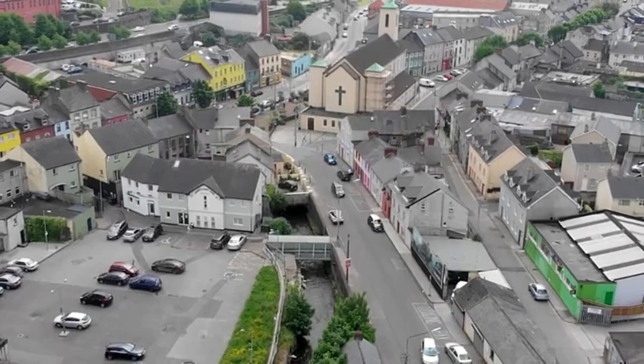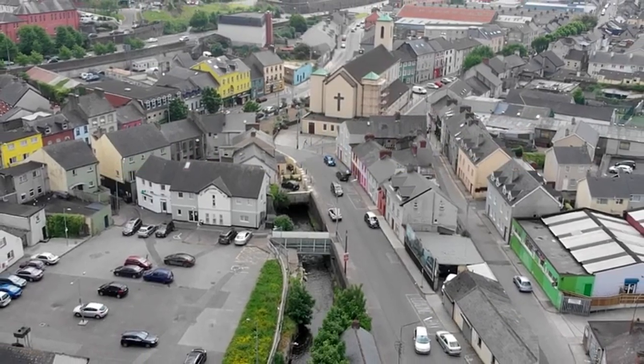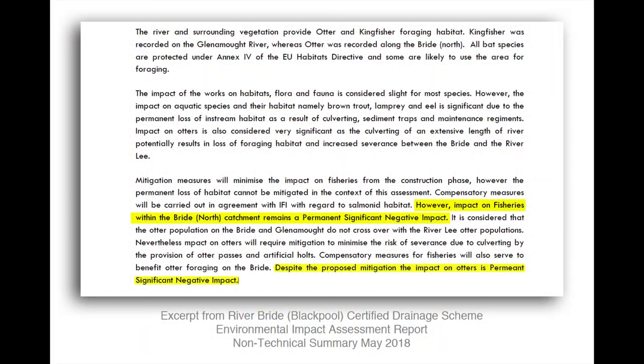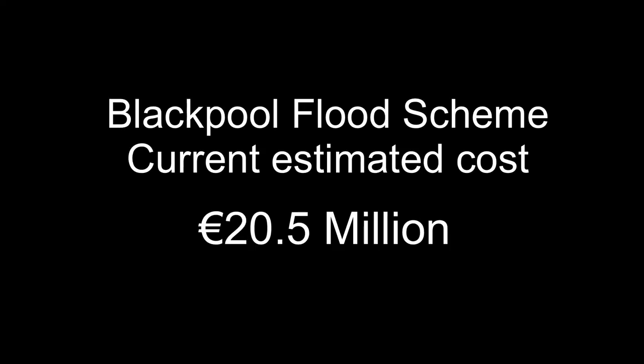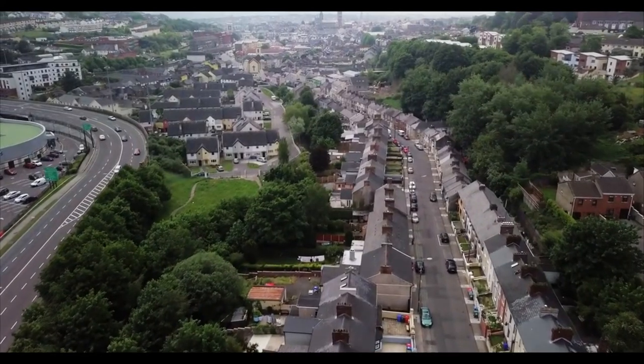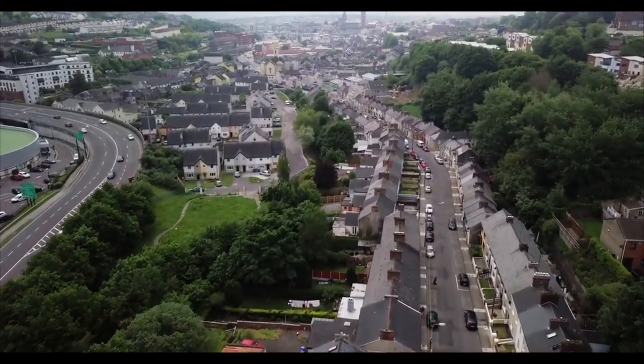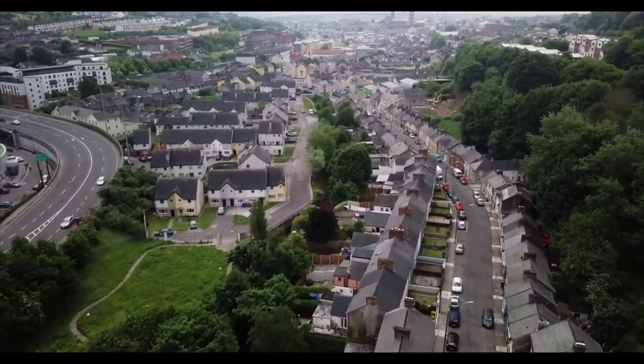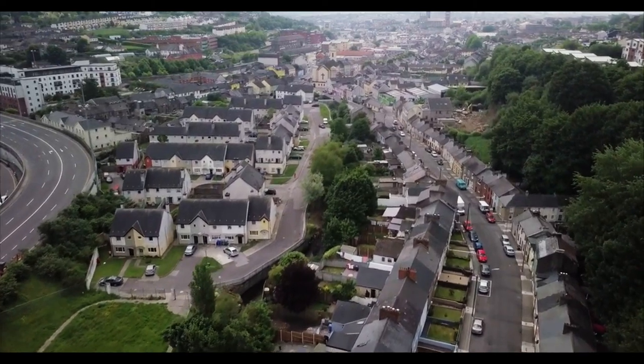Upstream storage is a much better long-term solution to flooding in Blackpool. The very negative environmental impacts associated with the hard measures of walls and extensive culverting downstream would be greatly reduced, both in the short term and in the long term. The cost of upstream storage would be considerably less than that of the current plan. The added benefit is that the majority of the work could take place out of the densely populated Blackpool area, avoiding considerable disruption and the associated construction risks.